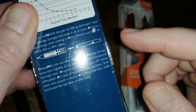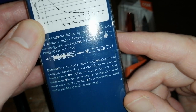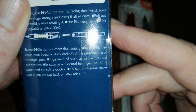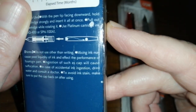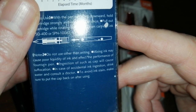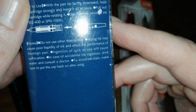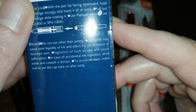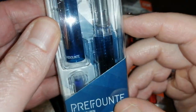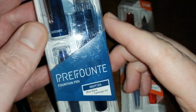I know that Waski Squirrel has done some testing with the slip-and-seal caps on Platinum fountain pens, which was an interesting little test. Just reading the notes here: 'Do not use other than writing.' I'm not sure what else you might use it for — a screwdriver, perhaps? 'Ingestion of cap will cause suffocation. In case of accidental ink ingestion, drink water and consult a doctor.' All pretty standard stuff. All of the pens I got come with a medium nib, so I went for that medium steel nib.